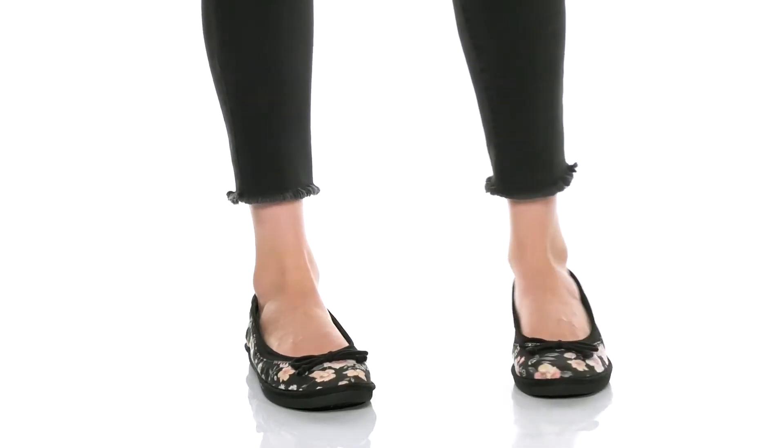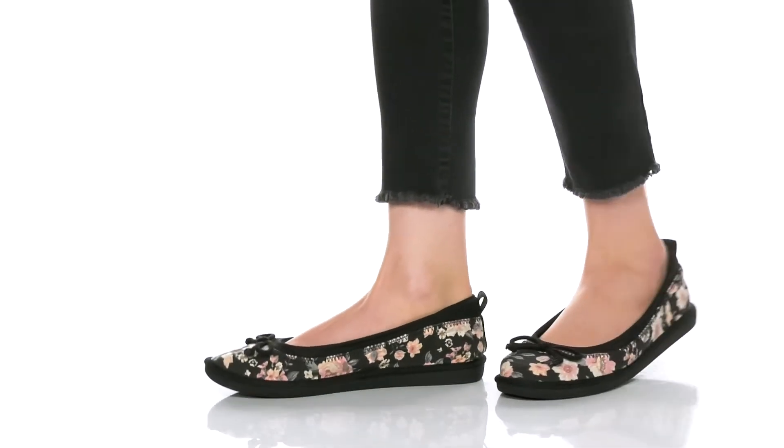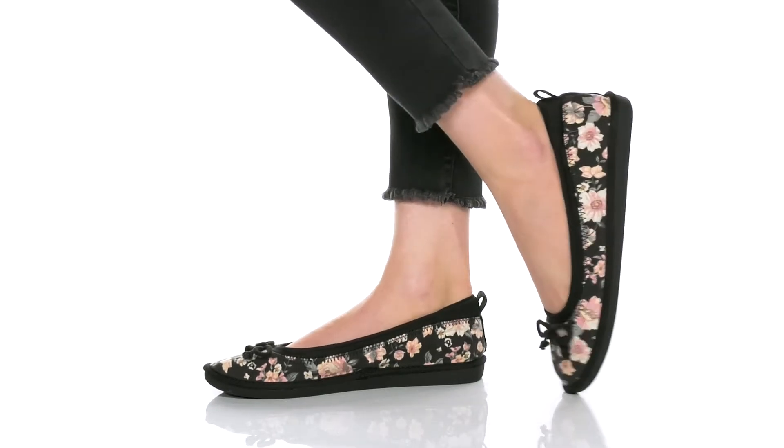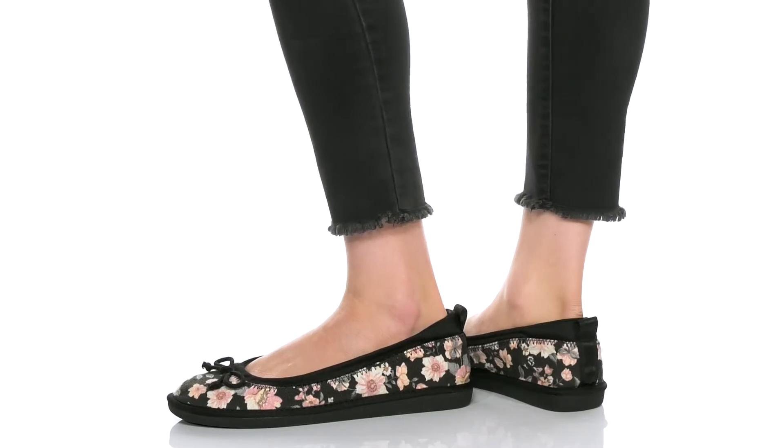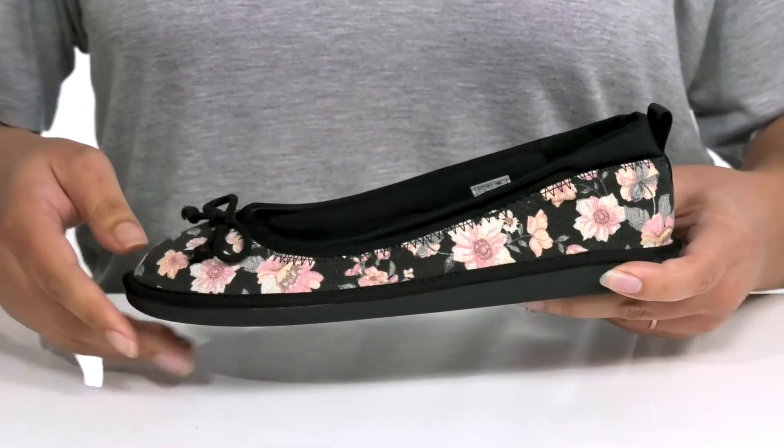Treat your feet when you wear these stylish shoes by Rocket Dog. They feature a textile upper with a round toe silhouette and a stretchy collar for easy slip-on. It is covered from heel to toe in a colorful floral print.